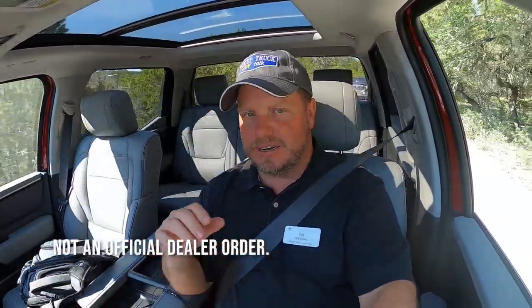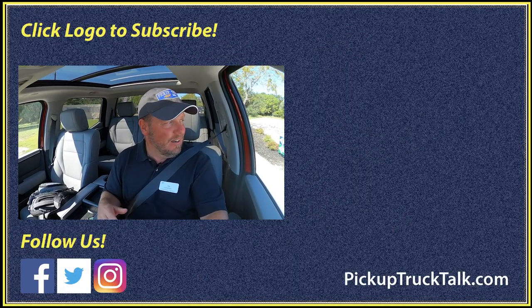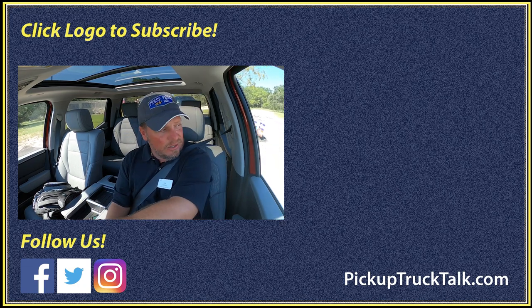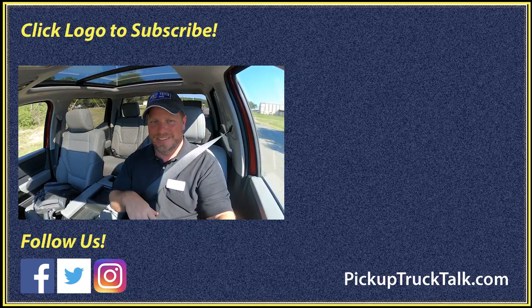There you go — all the details on the 2022 Toyota Tundra from this first-drive event. I actually did order this truck while I was here. I'm going to go Limited because I like heated and cooled seats. I'm going to get the TRD Off-Road Package because I want the rear locking differential, skid plates, crawl control, downhill assist control, and multi-terrain select. I put an order in for that one. I think it's going to be great. Those are my thoughts on the 2022 Toyota Tundra — hope you enjoyed this video. Thanks for watching, I'll see you down the road.